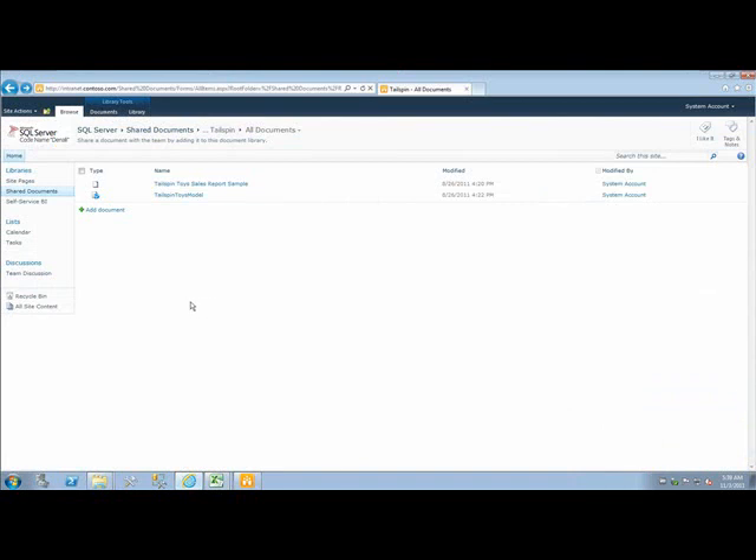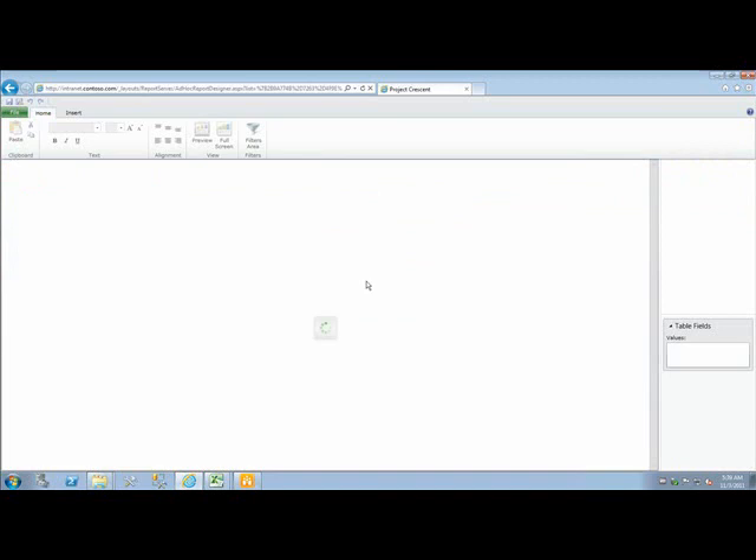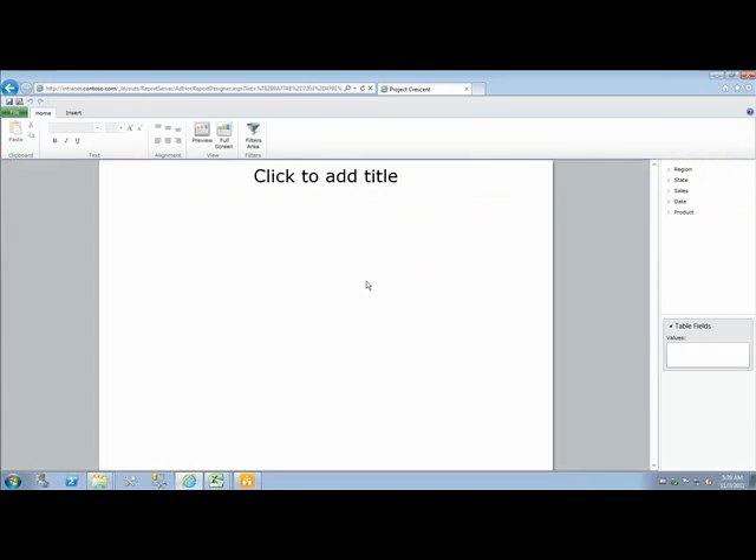In classic Blue Peter fashion, I'm going to use a model that I've published to SharePoint earlier and start a new PowerView report. As you can see, PowerView runs right here within the web browser, meaning that anyone with a web browser can easily access, visualize and explore data in a fun and meaningful way, and then present and share their findings with others.